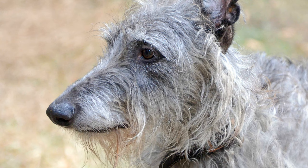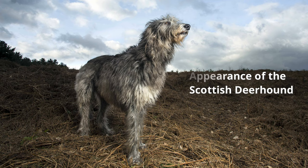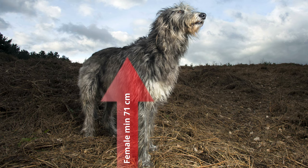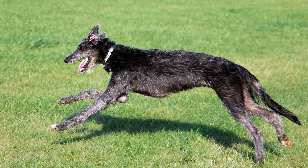According to the breed standard, males should reach a height at the withers of at least 76 centimetres, and bitches should be taller than 71 centimetres. The FCI stipulates the weight of the dogs should be between 36.5 to 45.5 kilos, depending on the sex.